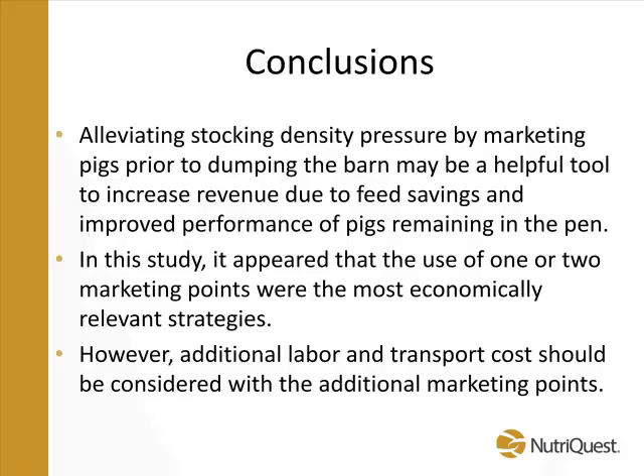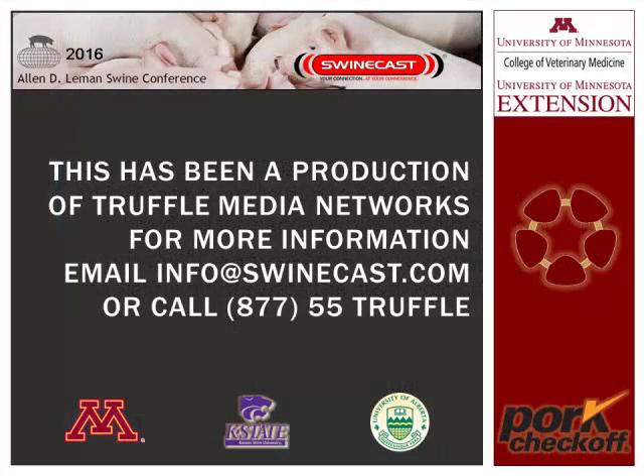Alleviating stocking density pressure by marketing pigs prior to dumping the barn is obviously a helpful tool. In this study, one or two marketing events appeared to be the most economically viable. The 2-2-2 treatment served as a validation point to understand how well Harold and Mike's equations predicted the animal's need. One key consideration, as Mike discussed earlier, is that you must account for the additional labor and transport costs that come with additional marketing events as you make marketing plans and schedules for your operation.